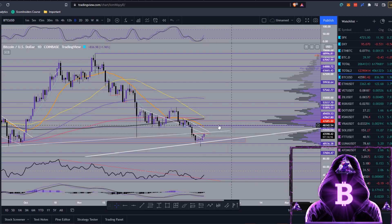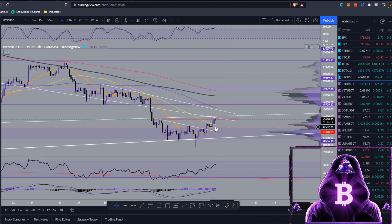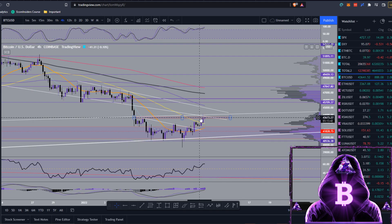If we can close here and come back to hold that as support, we can continue up testing this 20 moving average at around $45,700. Dropping back to the 4-hour chart, I have this resistance drawn up here — you'd want to close above it and flip it to support. We are currently holding the bottom end of this rectangle. If we close above this, I'd say we'll easily be seeing $45,700 in the short term. If we close below, we could come down and hold the 50 MA or the 8 EMA.